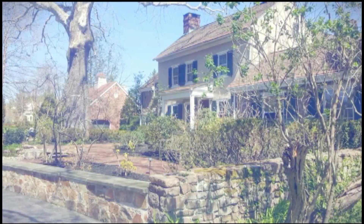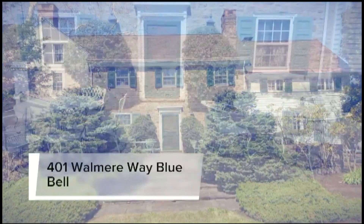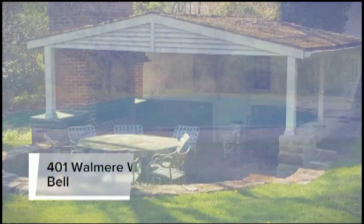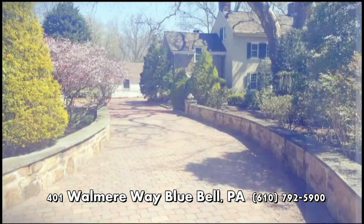Welcome to 401 Wallamere Way, located in Bluebell. This original 1800s manor house was built — believe it or not — in parts during both the early and late 19th century.